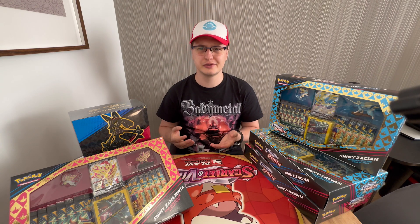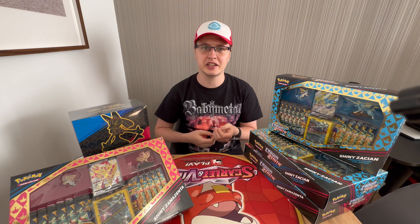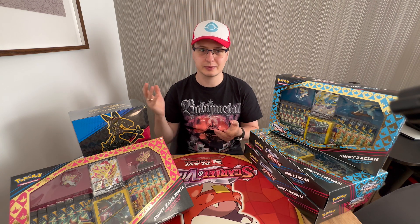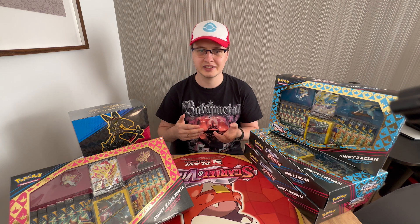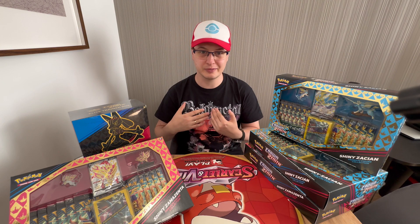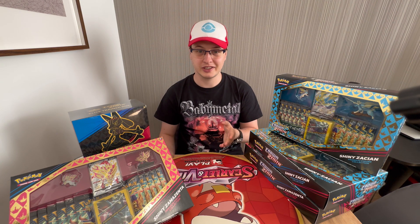Of course, cards in Europe are still much more expensive than the ones in the USA, because they print those there and you need to pay for export costs and customs fees — it all adds up and we have to pay much more. But it hasn't stopped me from trying to collect the whole Galarian Gallery set.